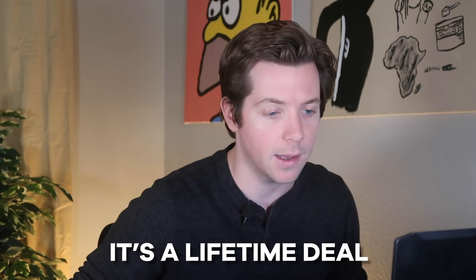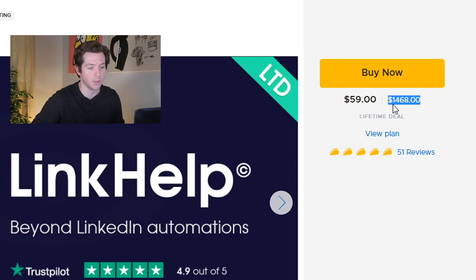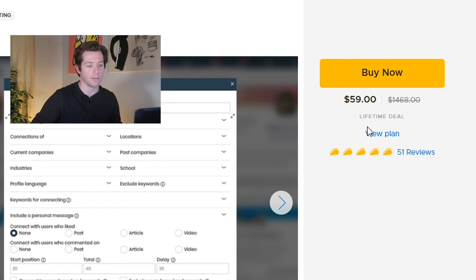LinkHelp is on AppSumo. It's a lifetime deal, so you don't have to pay monthly — and look at this discount. Normally it's $1,468. AppSumo has it up here for 59 bucks. Great deal for great software. I always recommend paying for lifetime deals whenever you can, if you're going to use this for more than a couple of months. It's very easy to break even on a tool like this.